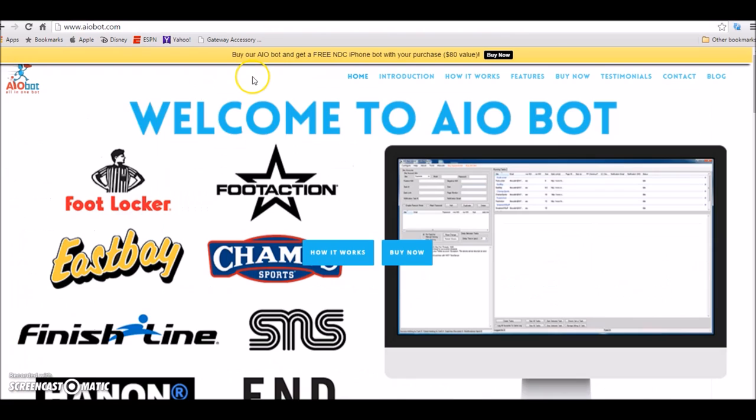All in One Nike Bot is the website — the link will be in the description. I'll also give you a link to get 10% off your order, so after the discount you're really paying $292.50.